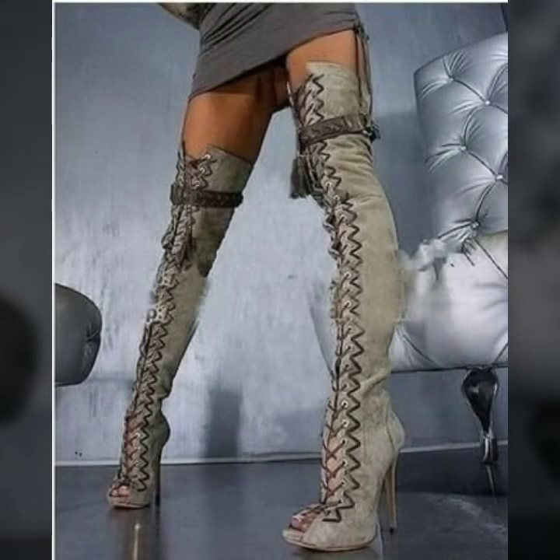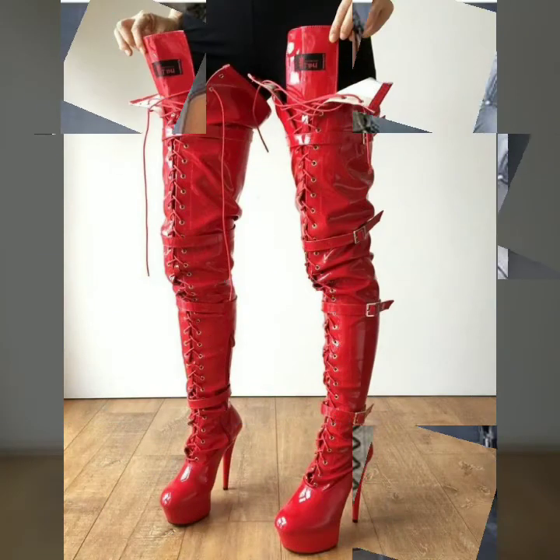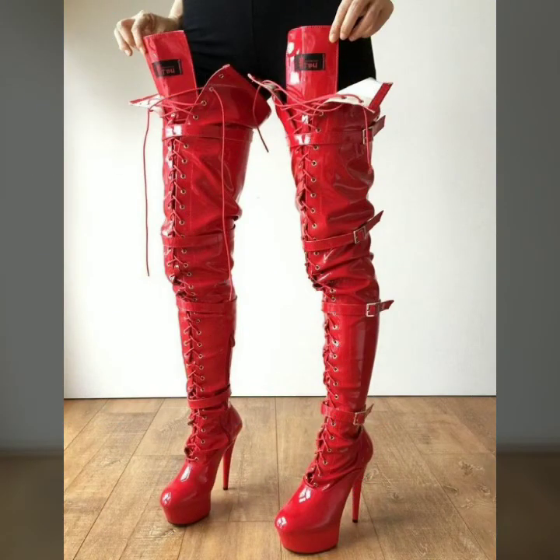These are also available in red color, so you can choose red or black and wear them with different types of dresses to make yourself more impressive and beautiful, because these leather lace-up heels are very beautiful and amazing.